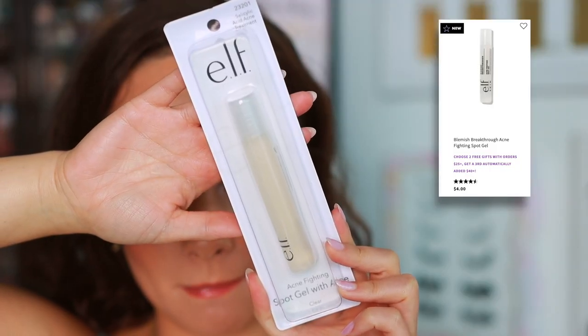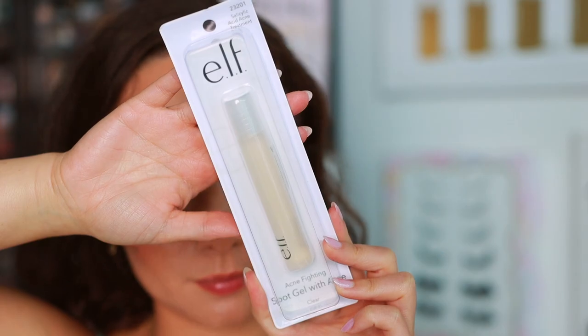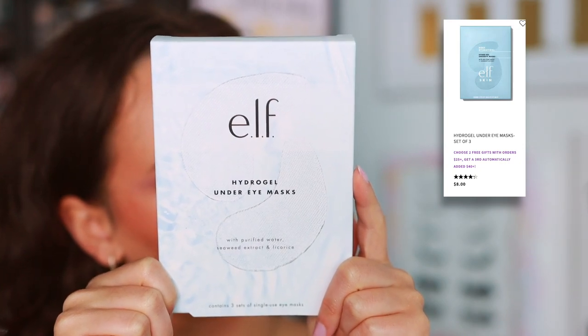The last two products from ELF are skincare. The first is an Acne Fighting Spot Gel with aloe — it's a salicylic acid acne treatment. I wasn't sure if I was going to keep it, but it was free so maybe I will. The other one I'm definitely keeping: the Hydro Gel Under Eye Masks. My under eyes have been looking a little dry lately and concealer hasn't been sitting as well, so I'm going to try these to see if they can bring my under eyes back to life.